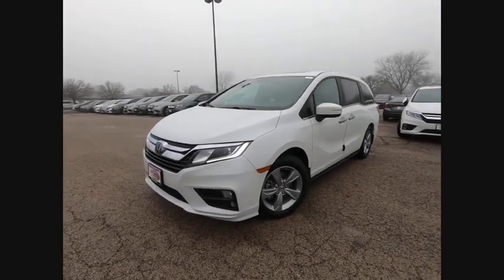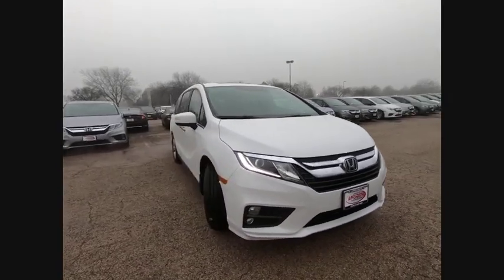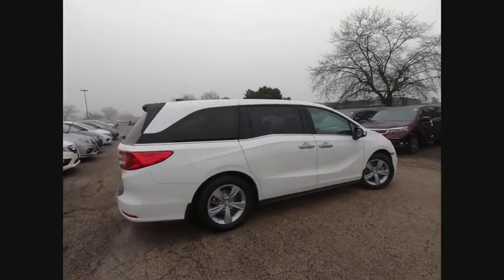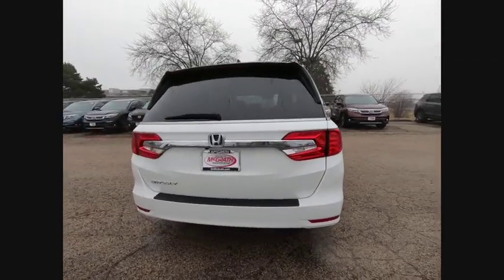Come test drive the 2020 Odyssey. The Honda Odyssey is a showcase of distinguished style, captivating technology, and advanced safety features. A must for all families. This vehicle has less than 100 miles. Here are some of this vehicle's great options.